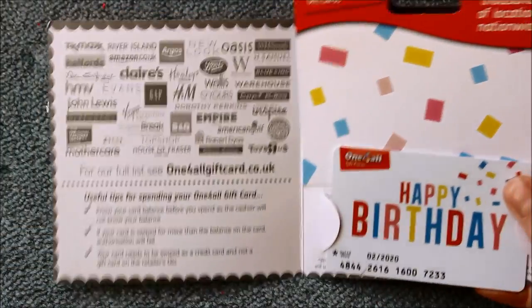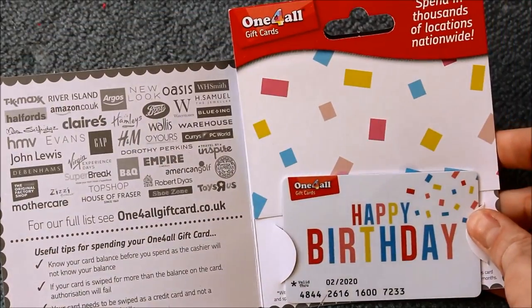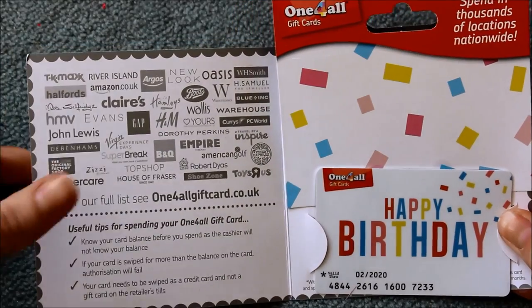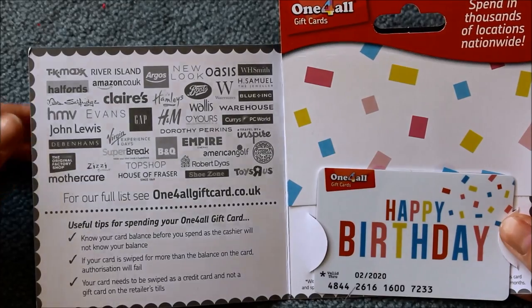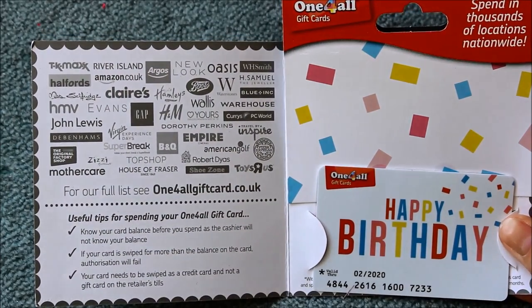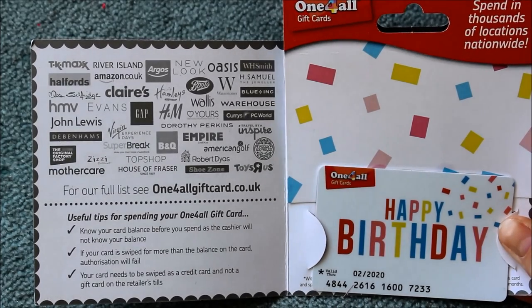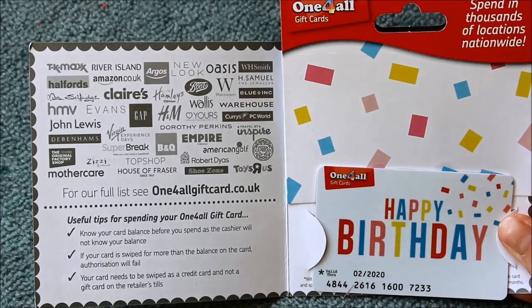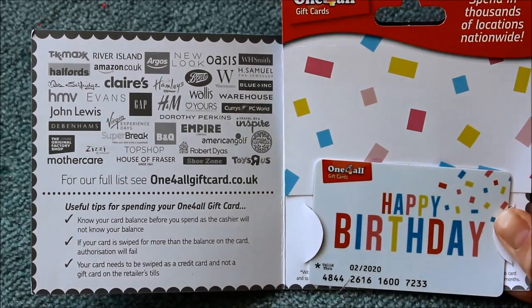I got this really nice gift card called One For All. You get it from the post office and rather than limiting you to one shop, you can spend it in all these places - Argos, Boots, Claire's Accessories, HMV - those are probably my main ones. I think that is so so good. Just Primark is missing, to be fair.